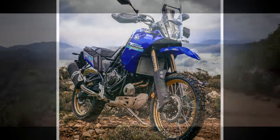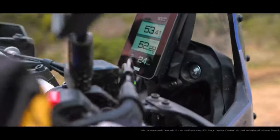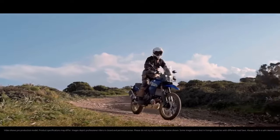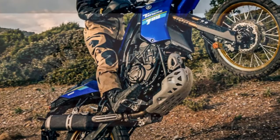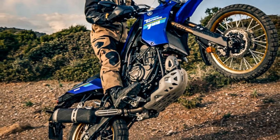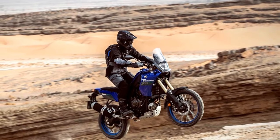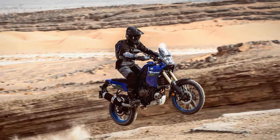Notably, the T7 boasts a longer wheelbase of 62.8 inches and a taller seat height of 34.4 inches compared to its competitors. The 4.2-gallon fuel tank is relatively smaller, ranging from 0.3 to 1.1 gallons less than other bikes in its class. However, the Tenere 700 holds a slight weight advantage, with only the Tuareg 660 approaching its sub-460-pound figure.